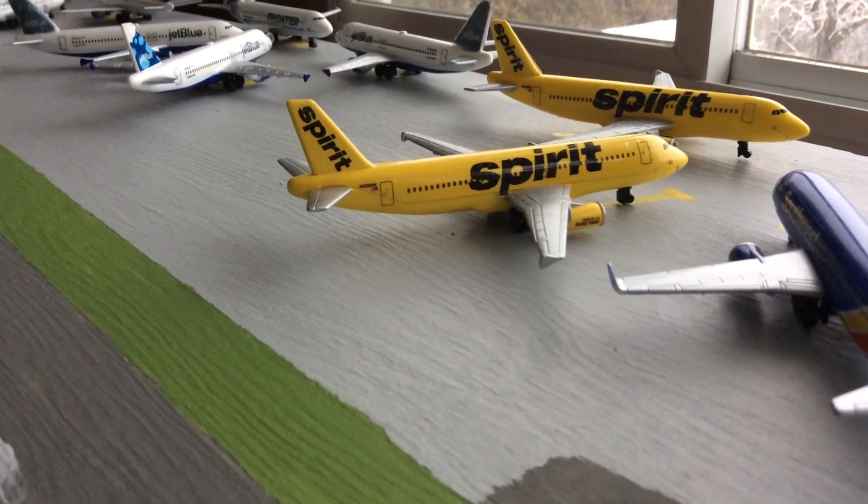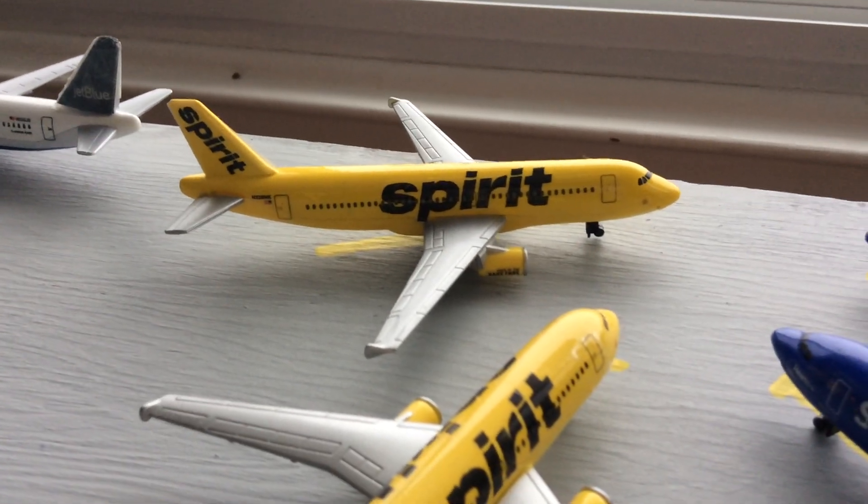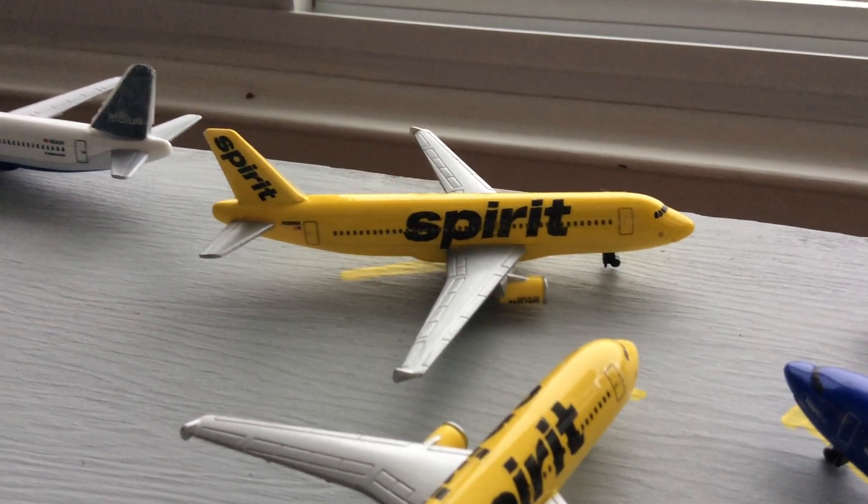Southwest 737-800 that's going to head out to Chicago Midway. Spirit A320 that's going to head out to Atlantic City, New Jersey. And then Spirit A320 that's going to head out to Boston.